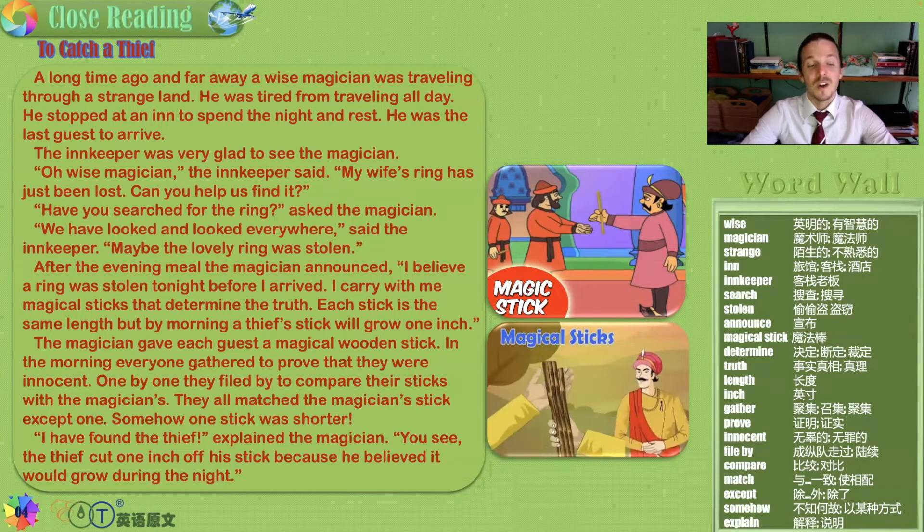'I have found the thief,' explained the magician. 'You see, the thief cut one inch off his stick because he believed it would grow during the night.' Oh, that's brilliant — so perhaps we thought the spell didn't work, but in fact the magician was just a very clever man who tricked the thief.